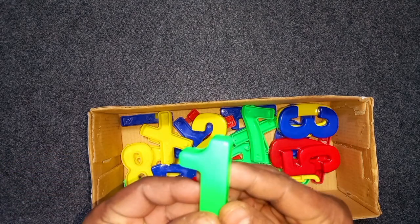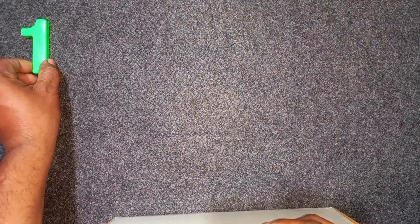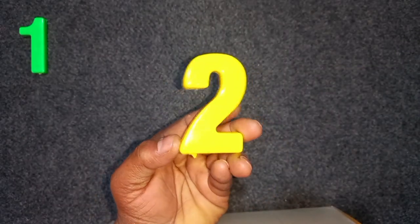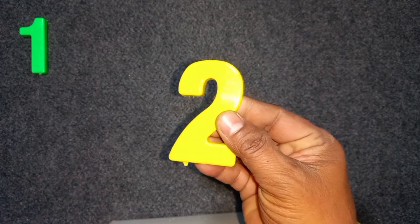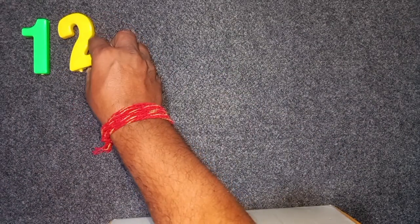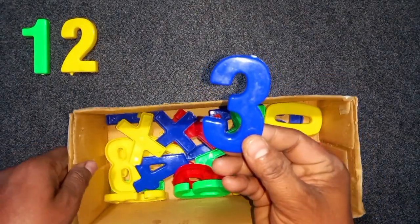Green color, one. Green color, one. One. Yellow color, two. Yellow color, two. Two. Blue color, three. Blue color, three.